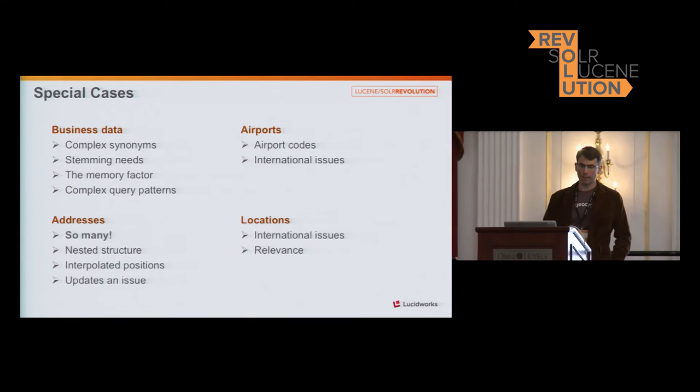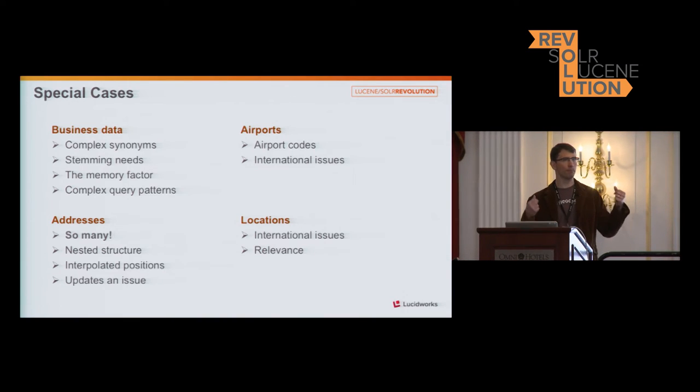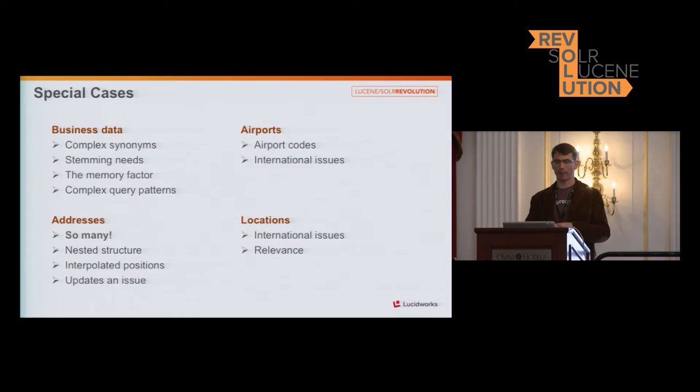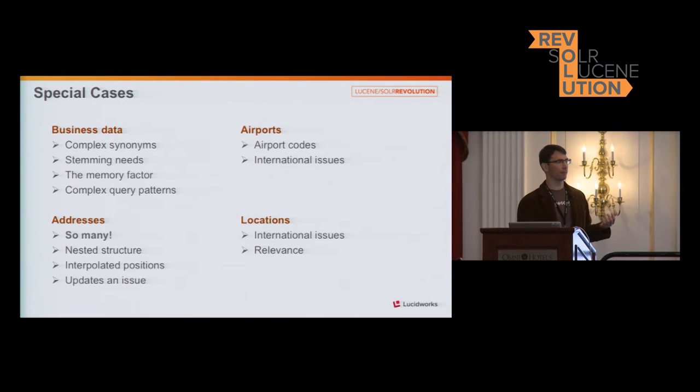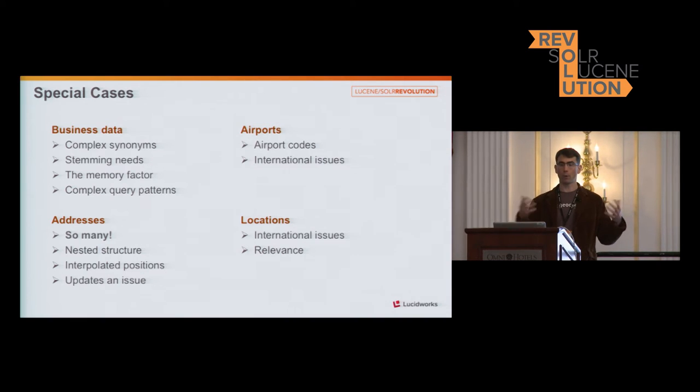We have a lot of special cases in our data. Building out a robust analysis system in Solr would have been nightmarish, so we decided to handle a lot of our processing in other systems. In our business data we found complex synonyms, needs for stemming, and complex query patterns because these are names with more terms to query across. Addresses are very large with a nested doclet structure. Airports, businesses, and locations have interesting cloning properties — it's the same document but different displays, based on how you would query for it.